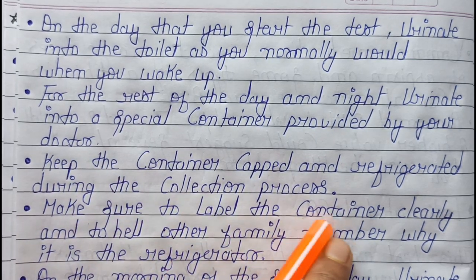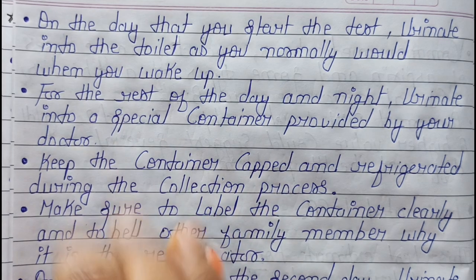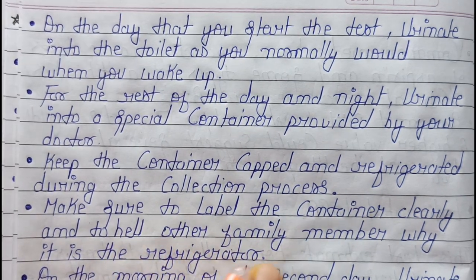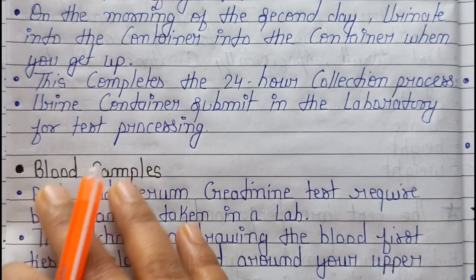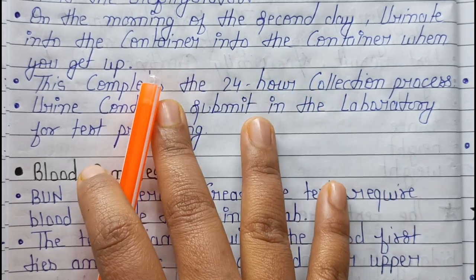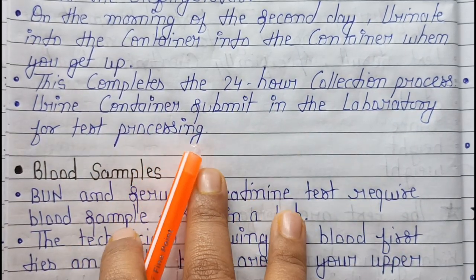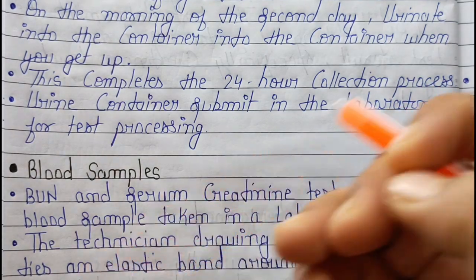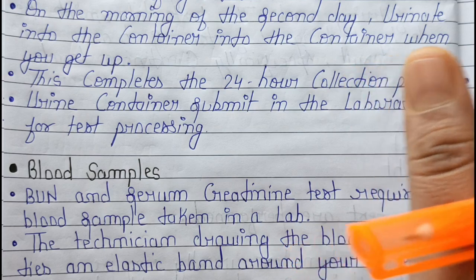You discard the first morning sample and collect the second urine onward. Keep the container capped and refrigerated during the collection process. Make sure to label the container clearly to inform other family members. On the morning of the second day, collect your morning sample to complete the 24-hour collection process, then submit the urine container to the laboratory for testing.